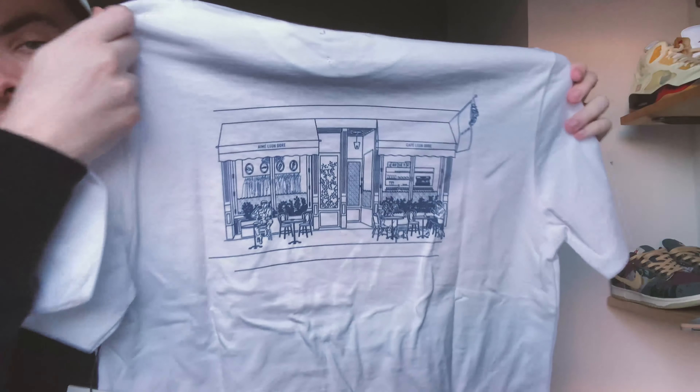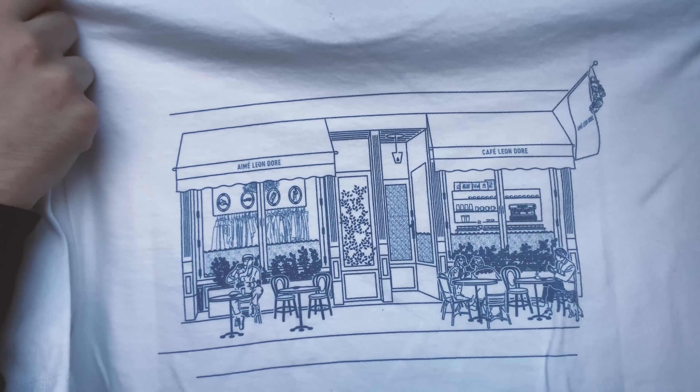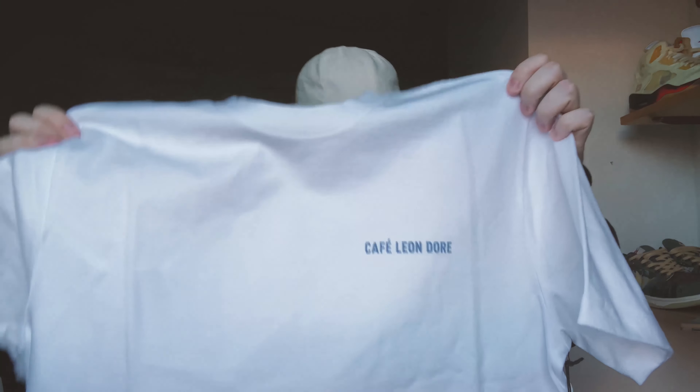Super nice — just a simple white shirt. On the back it has a print of the cafe itself, showing what the cafe looks like, which is super cool. All the ALD pieces, as far as I know, also come with this really cool little hang tag with a gold foil logo, and on the back it says 'ALD Queens NY.' It also has the ALD logo on the bottom hem.